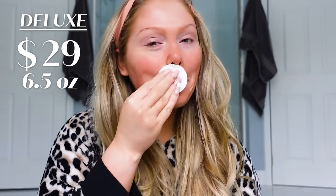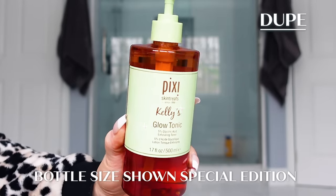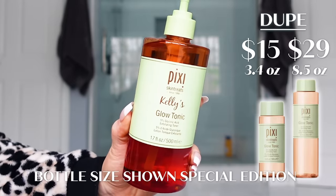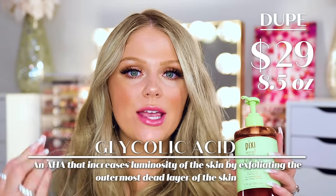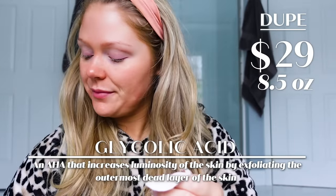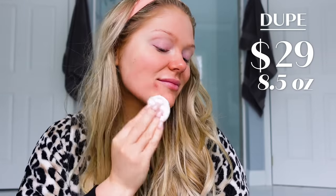I really enjoy that toner. A great affordable option is the Pixi Glow Tonic, which is around $20 or so depending on the size. This has glycolic acid — so again, it's a great exfoliating toner that helps get those dead skin cells off your face. You also get a lot more product. I love both of these; they work very similarly. The Pixi Glow Tonic is also alcohol-free, which is really nice if you have dry skin so you're not overly drying out, and it gives you a beautiful glowing complexion.